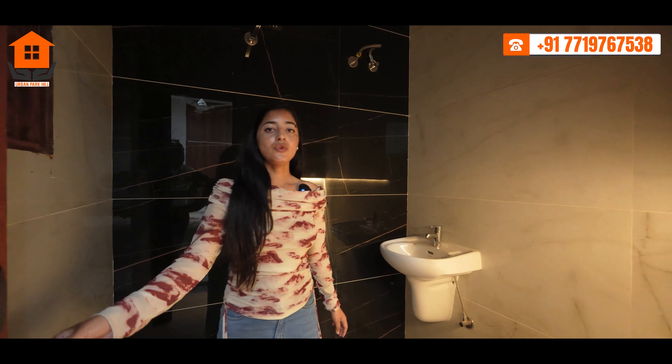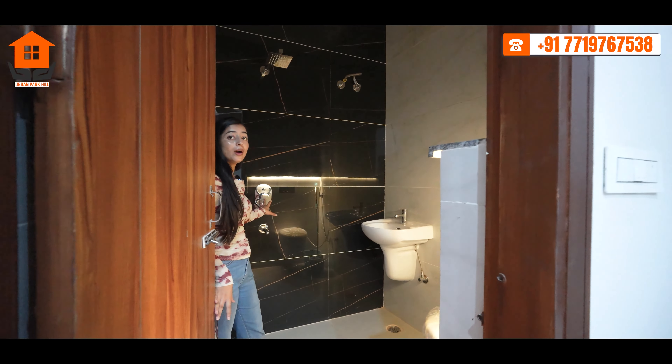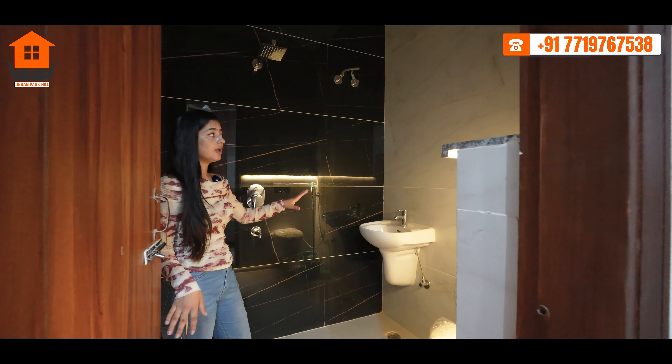This is your attached washroom, where quality bath fittings have been provided. The ground floor has 2 BHK and the first floor has 1 BHK.